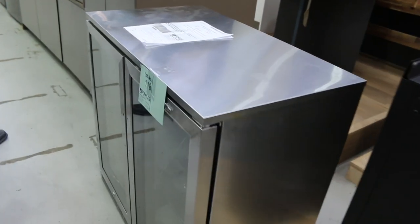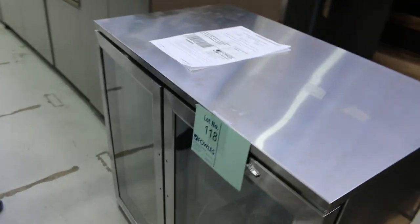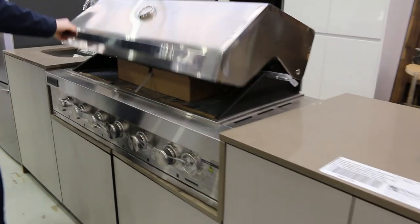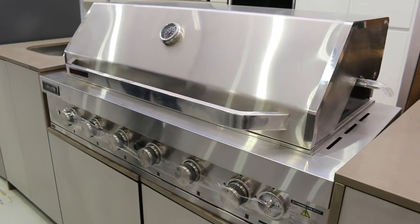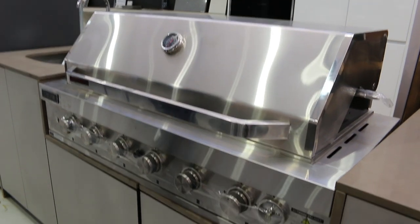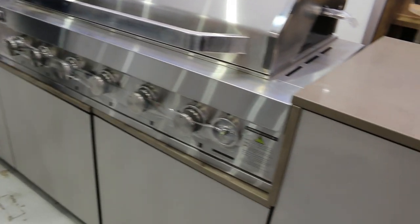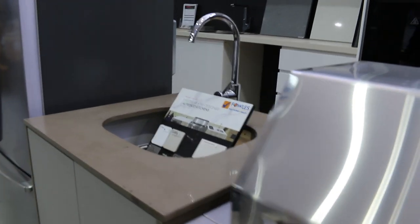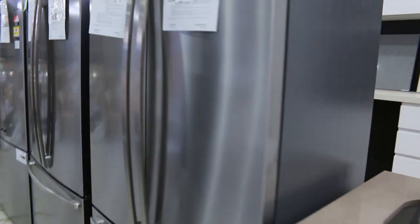We're coming into outdoor kitchen weather folks. There's a nice double door fridge from Beefeater and also a beautiful big outdoor kitchen — we've still got a few of these, they've actually sent some more. It comes flat packed so we can deliver it really easily — with the stone tops, outdoor cupboards, tap and sink. Beautiful looking units; the bidding's been around that $3,500 mark and they've been going through no problems.